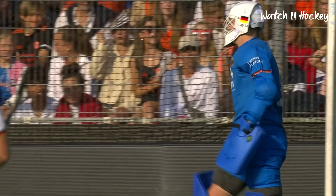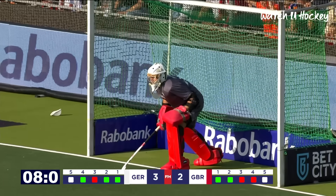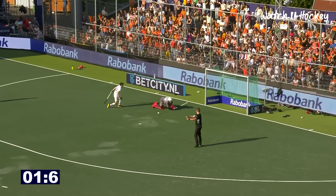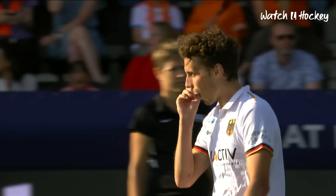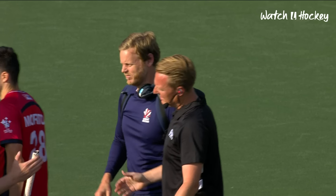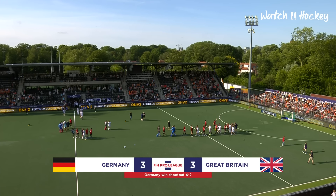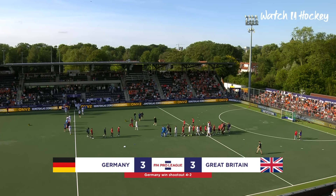And now a chance for Germany to win it. Scored in Utrecht — this to win it for Germany — which he does do. And Germany take the bonus point in the shootout. A really entertaining game, ending in the shootout. I'm not sure Great Britain would have been too disappointed to have that opportunity to practice. But three all in regulation time — Germany, well, it's the same old story. They win the shootout, this time 4-2.